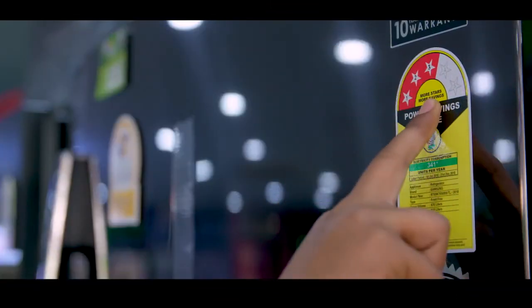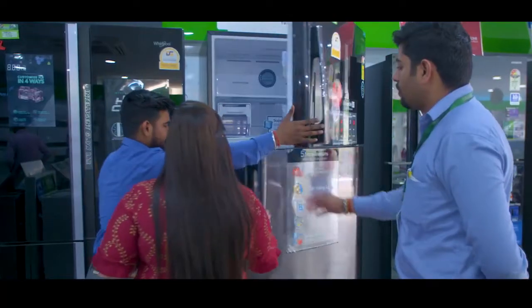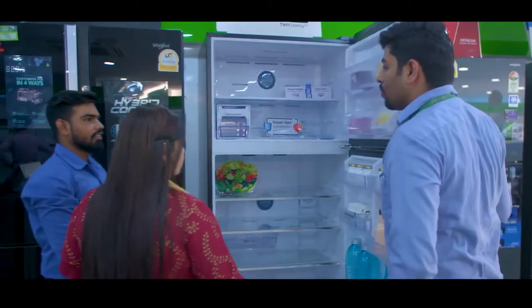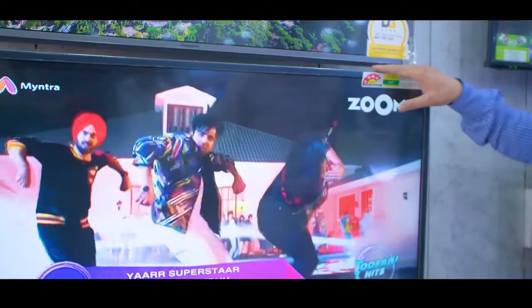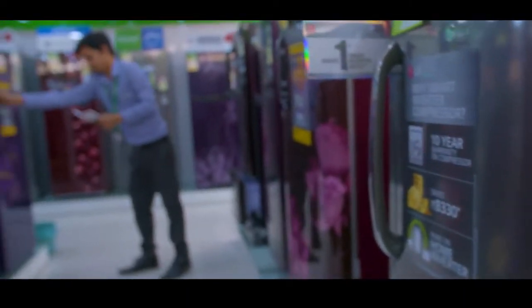It is mandatory to display the BEE star label on both frost free and direct cool refrigerators. The BEE star rating of an appliance is determined by the Bureau of Energy Efficiency and cannot be altered or influenced by the manufacturer.